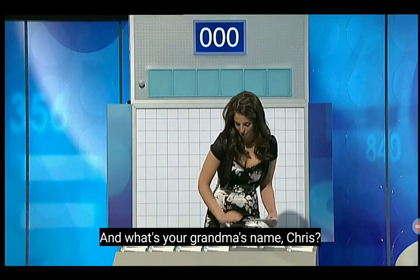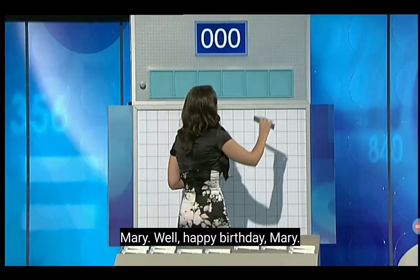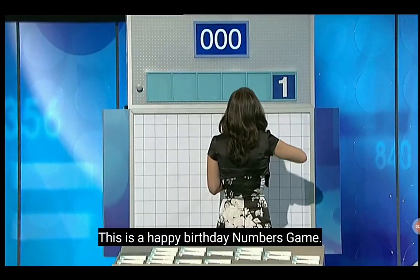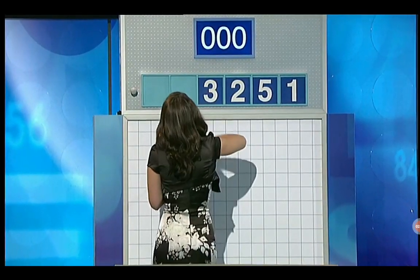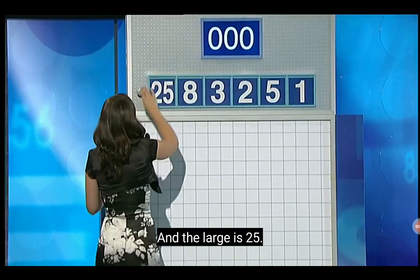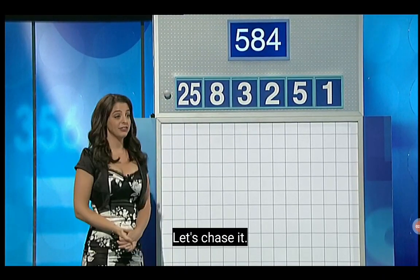One large and five small. And what's your grandma's name, Chris? Mary. Well, happy birthday, Mary. This is a happy birthday numbers game. One, five, two, three, eight. And the large is 25. And the target is 584. Let's chase it. We'll be right back.